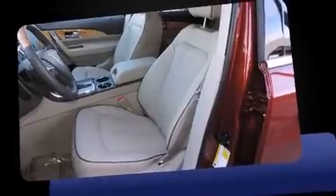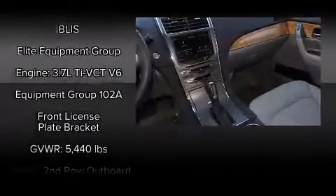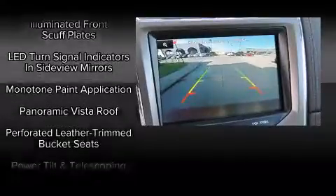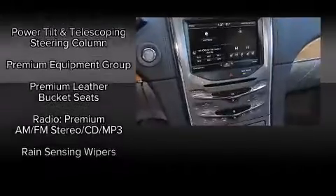Additional features include an outside temperature display, heated and ventilated seats, a power rear cargo door, and power seats. Lincoln also prioritized safety and security by including head curtain airbags, front and side impact airbags, traction control, brake assist, and a panic alarm.